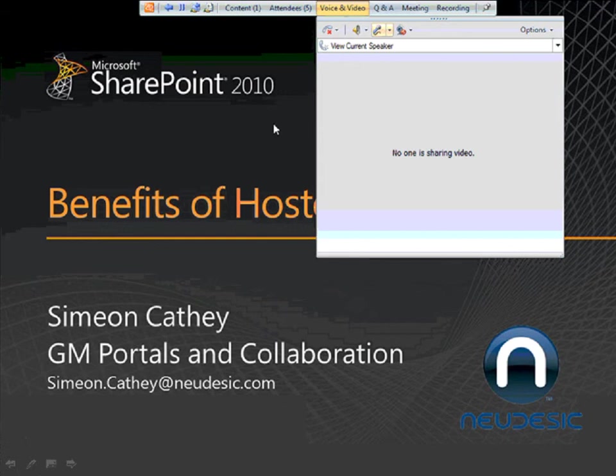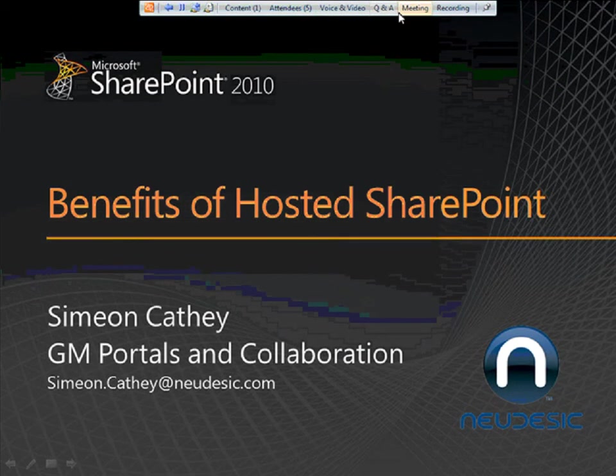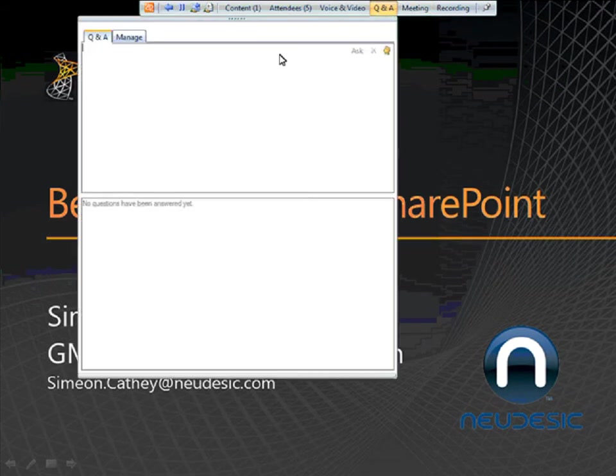Unfortunately, because of our technical difficulties, we cannot run the video, so I am going to briefly go over a few of the key features of live meetings. To ask a question, go up to the Q&A button on the top left side of your screen. Click on the Q&A verbiage in that toolbar, type your question, and then click the Ask button. We encourage you to ask questions throughout the session, but we will hold them until the end.